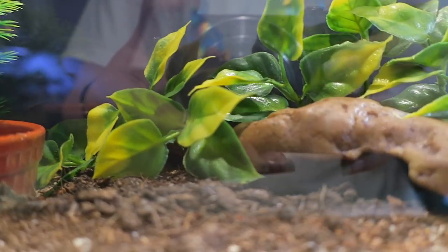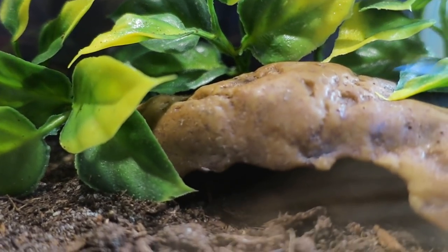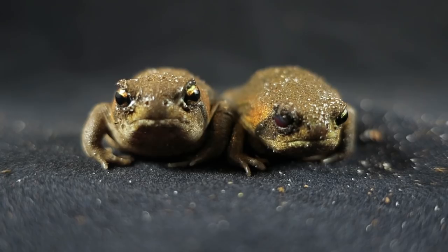Next to them are the rain frogs, Porg and Fritz. They live in a 2.5 gallon tank. They spend the majority of their time under the substrate but will come up and soak and eat every once in a while. They just have the cutest grumpy faces I have ever seen.